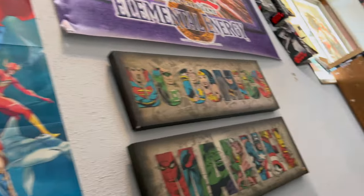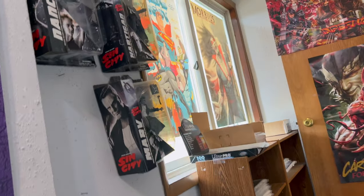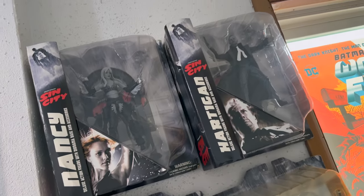Really cool stuff. I love the comic print on the staircase as you go up, and you got a couple of key issues in the lockbox down there. They got some stuff on the wall, some OG Sin City action figures, which is awesome, man. Love seeing some Sin City stuff.